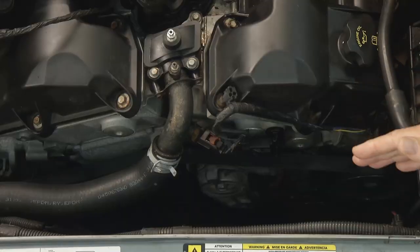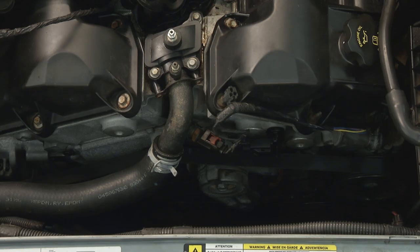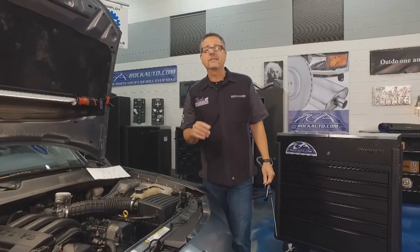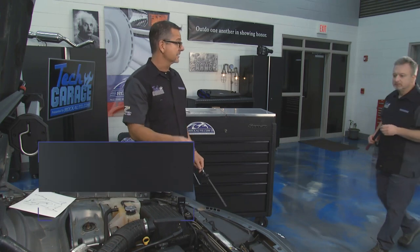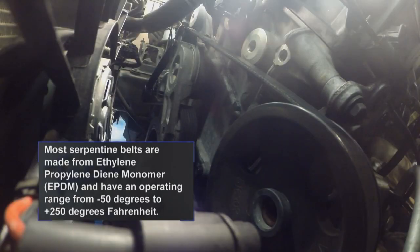We don't know if it's in the timing system or it's actually an accessory, because it's really up in the front end. Here's a trick for you: you can actually take the serpentine belt drive off. That's going to give you a big hand when it comes to diagnosing it. We need to take that belt off and determine if it's in the front end or it's in an accessory.